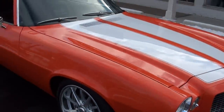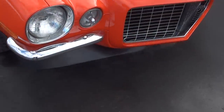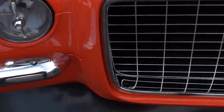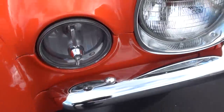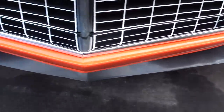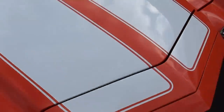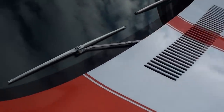Front and rear spoilers. It's got the RS striping across the hood and deck lid. Beautiful paint — this is hugger orange, base coat, clear coat. The stripes are clear coated over.